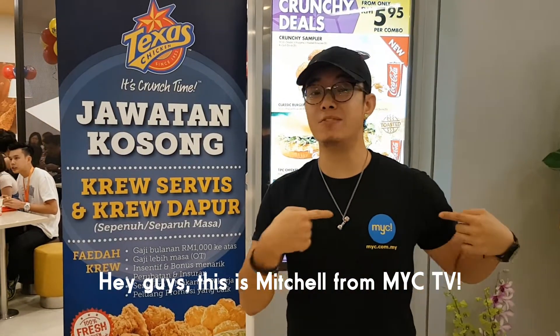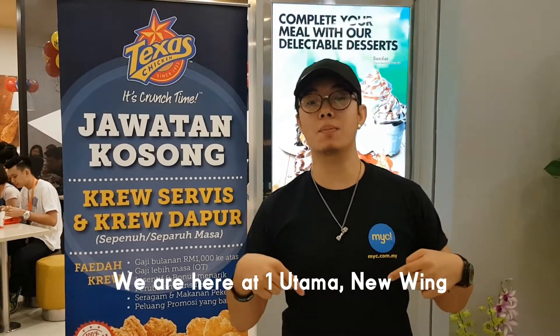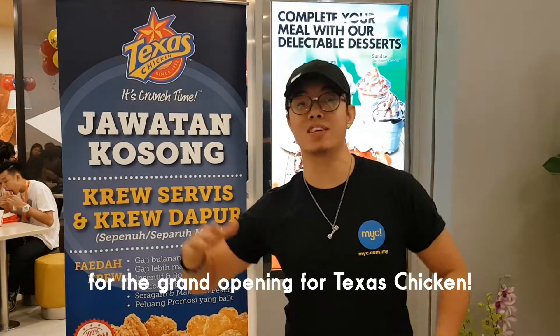Hey guys, this is Richard from MYZ TV. We are here at Wonotama New Wing for the Grand Opening of the Nexus Chicken.